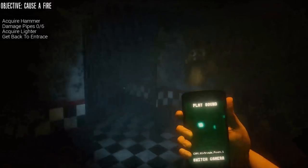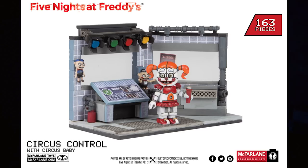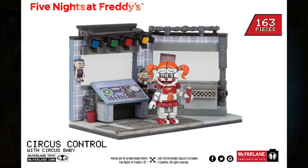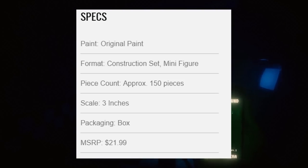Now let's get into the first Sister Location figure set — the Circus Control with Circus Baby. If you've played Sister Location, you'd know we never actually see Circus Baby in the control room, but in this set she's in there. You've got the little crawl space underneath the desk, a celebrate poster behind her, lights above her, and two creepy little dolls. The piece count is 150 pieces, the scale is 3 inches, and the MSRP is $21.99, which seems more reasonably priced.